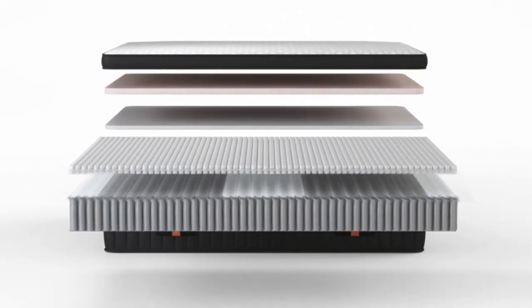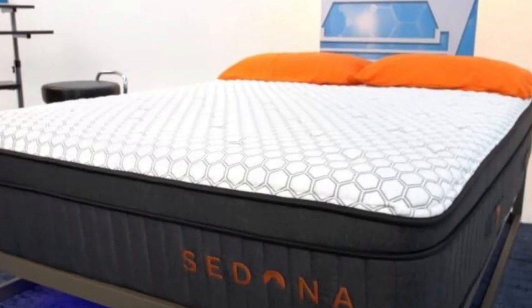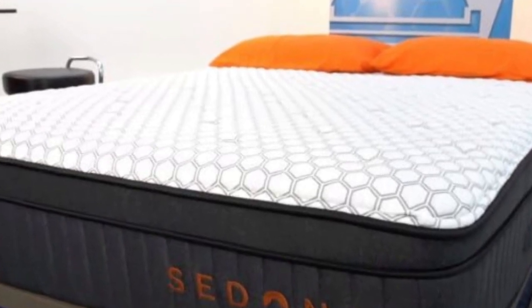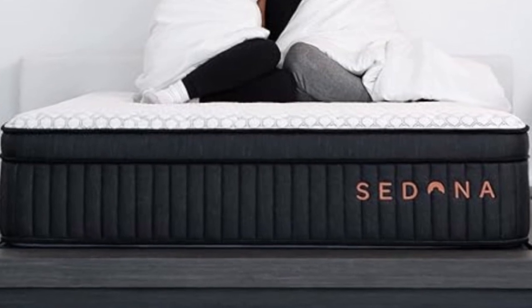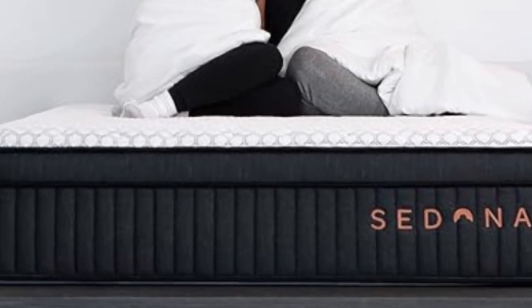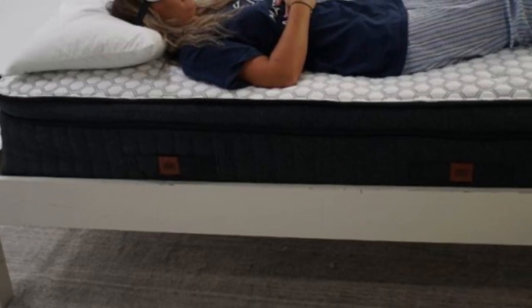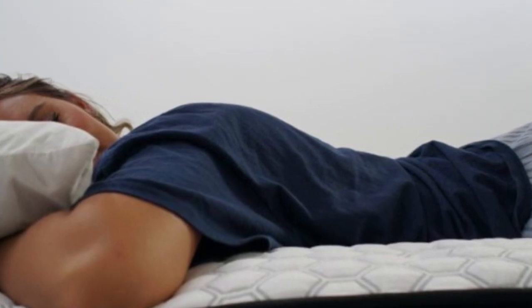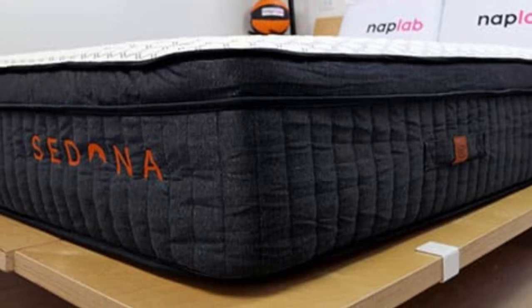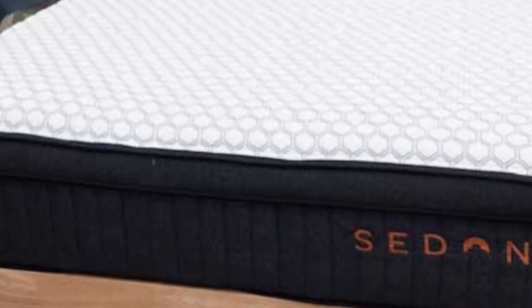Brooklyn Bedding offers the Sedona Elite in nine sizes. These include the six standard options, as well as a full XL, short queen, and split California king. Standard ground shipping is free of charge within the contiguous U.S. Your purchase comes with a 120-night sleep trial, during which returns are free. Those who keep the mattress after the trial period ends also receive a 10-year warranty against structural defects.